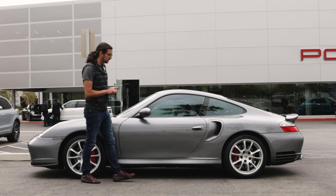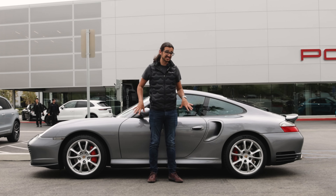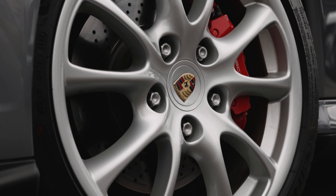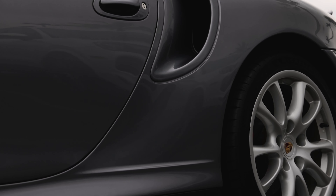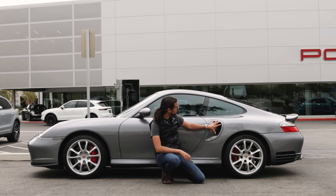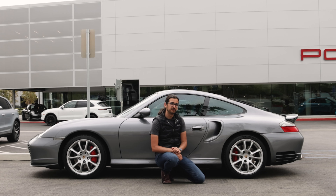On the side profile of the Turbo, you have 18-inch wheels as standard. This specific example actually has the wheels off of the GT3 from this generation, and they look great. The side skirts had to be reworked for the Turbo to accommodate the wider rear fenders, so they flex outward compared to a standard Carrera. And this scoop is really only for the Turbo and the Turbo S — it's a great way to tell them apart from any other trim.